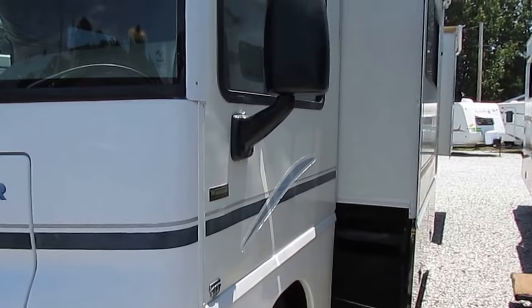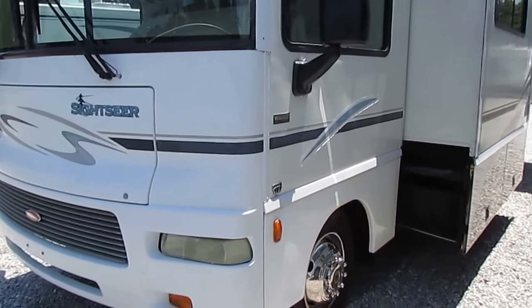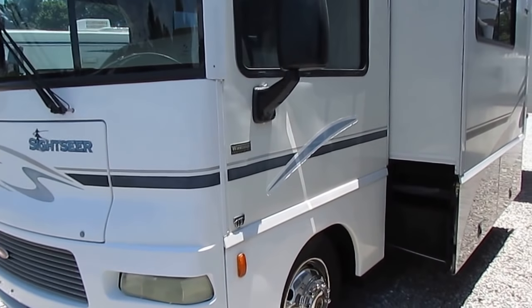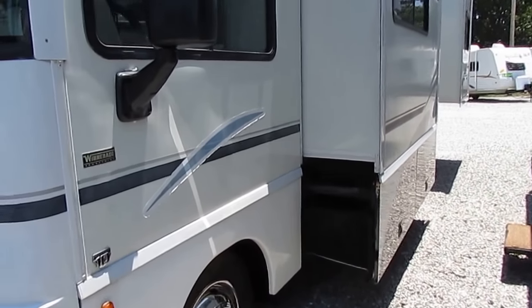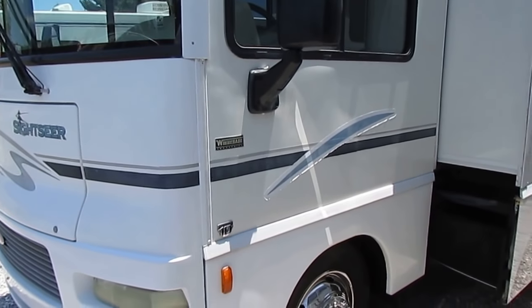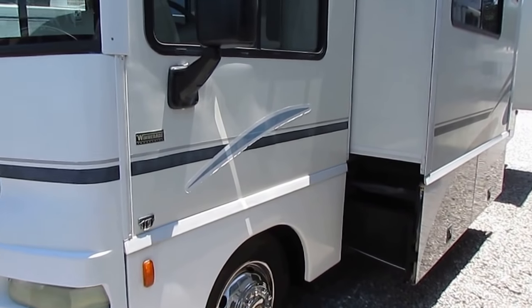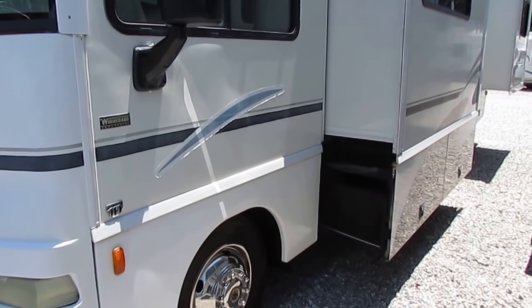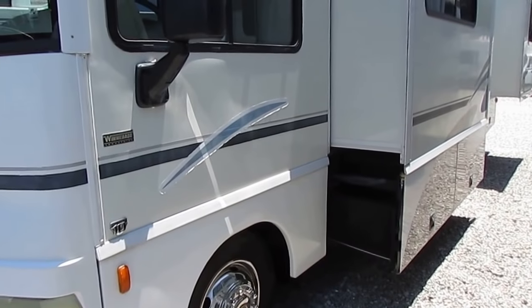You've got two slide outs, both with awning toppers. And of course this is a Winnebago product, so you've got superior Winnebago craftsmanship — I own one myself. Winnebago is the only brand that builds 80% of their own parts in-house. So down the road if you need a compartment door, a cabinet door, or anything like that, they're going to have it in stock — if not, they can build it.